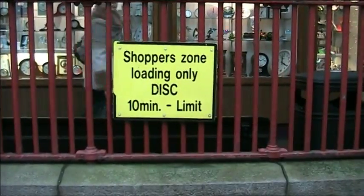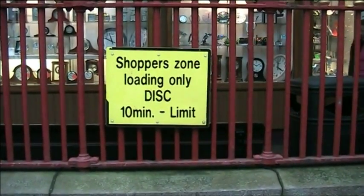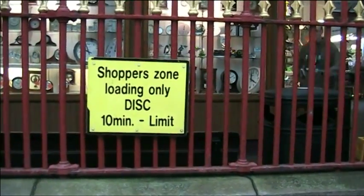This is what it says on the actual fence: Shopper's Zone. Loading only. Disc, 10 minutes limit. Shoppers only. Loading only. That means you can't unload, presumably.